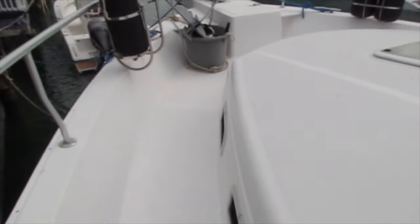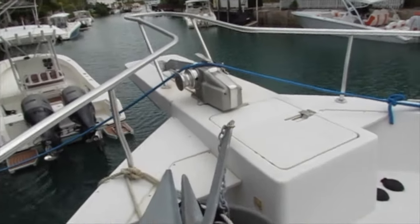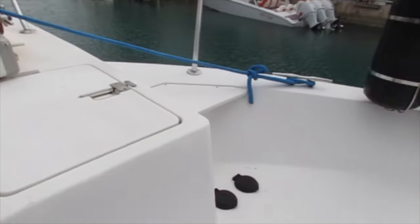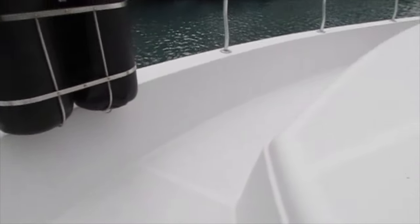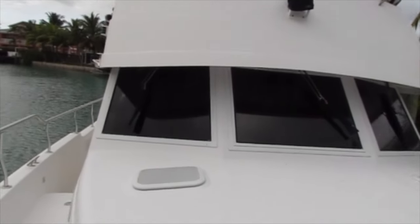We'll take a look at the bow. The bow is equipped with a windlass with foot controls. It also has holders for your fenders to keep them out of the way, and there's lots of room for seating on the bow as well. You can see the nice bimini top which is in good condition.